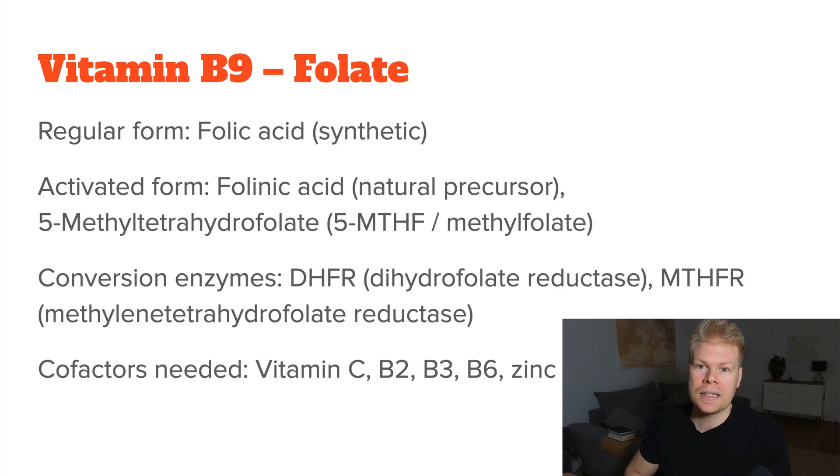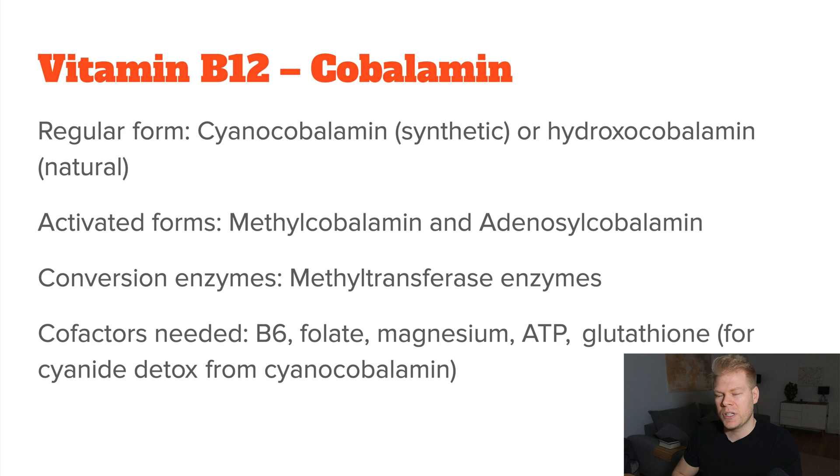For B9, this is a very controversial topic. We have folic acid, and then as the activated form, either folinic acid or 5-methyltetrahydrofolate — also called methylfolate. And for B12, we have the regular form cyanocobalamin, which is completely synthetic, or hydroxocobalamin, which is a natural form but still needs to be converted. The activated forms are methylcobalamin and adenosylcobalamin.